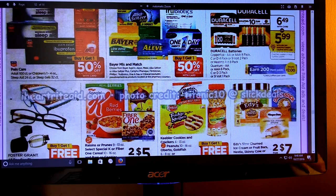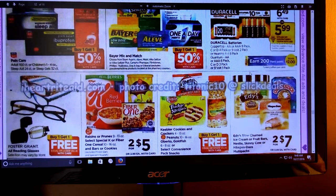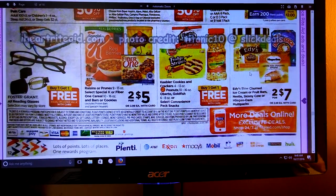We've got some batteries - looks like we get a 50-cent off coupon, and you earn 200 Plenty Points. We've got some raisins or prunes. Select Special K or Fiber One cereal, bars, or cookies - 2 for $5. I know there were some coupons for Special K a little while ago; if you still have those, you might want to do that deal. There's no points, but still a good deal.